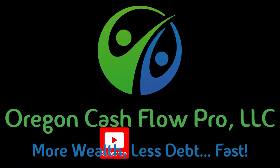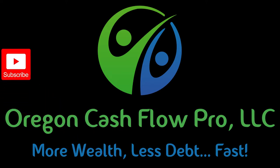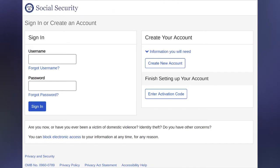For the purposes of this video, we're going to assume that you know the basics of what Social Security is and what it does for you. So with that in mind, let's get into what you need to know right now.